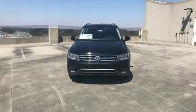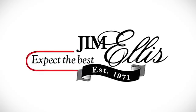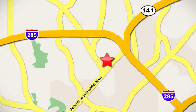Don't miss the fun. Test drive this SUV today. Contact Jim Ellis Volkswagen of Atlanta today or stop on by. We're conveniently located inside I-285 on Peachtree Industrial.